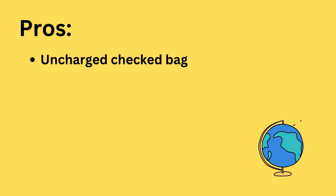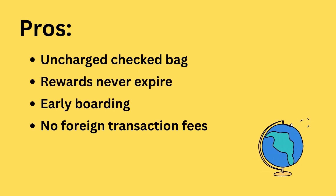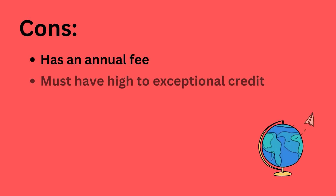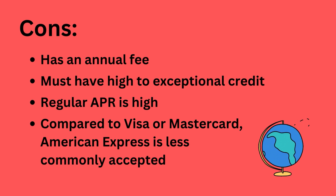Pros: Unchecked checked bag. Rewards never expire. Early boarding. No foreign transaction fees. Many different airline partners. Reasonable bonus offer. Cons: Has an annual fee. Must have high to exceptional credit. Regular APR is high. Compared to Visa or MasterCard, American Express is less commonly accepted.